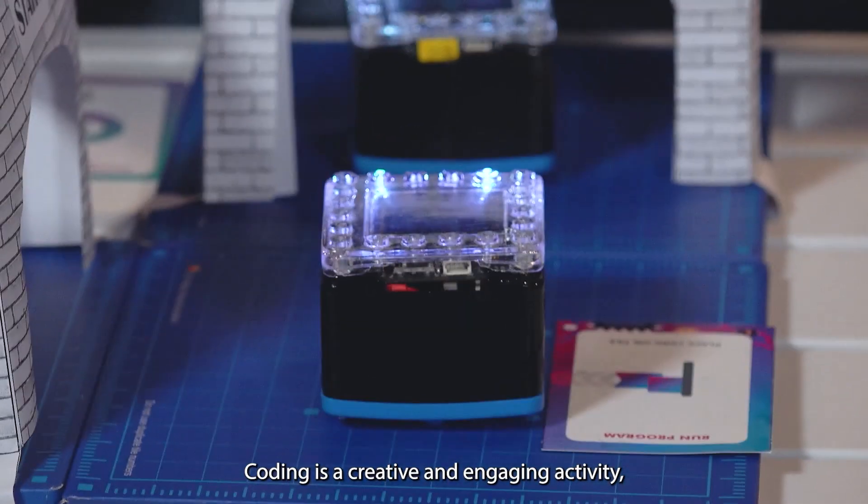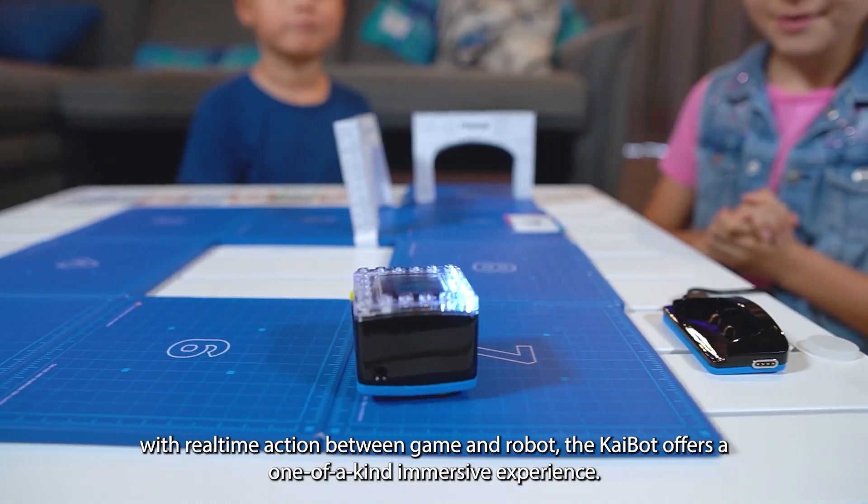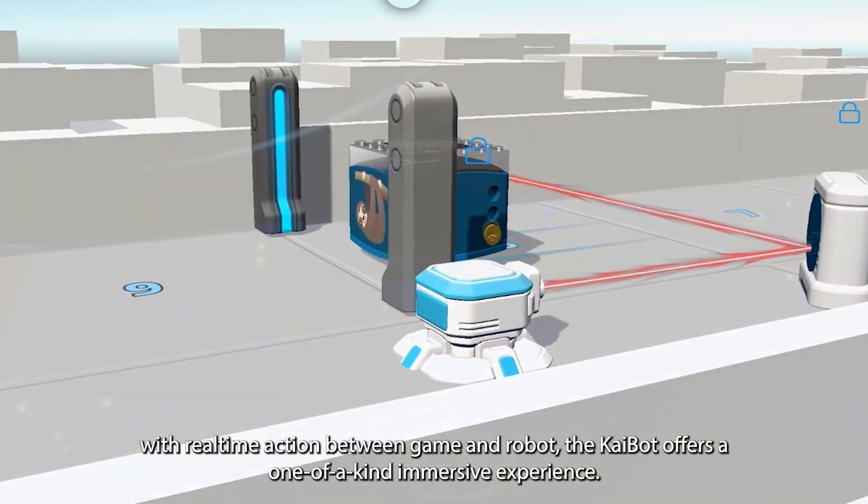Join in and pick a KyBot. Coding is a creative and engaging activity, not a technical hurdle. With real-time action between game and robot, the KyBot offers a one-of-a-kind immersive experience.